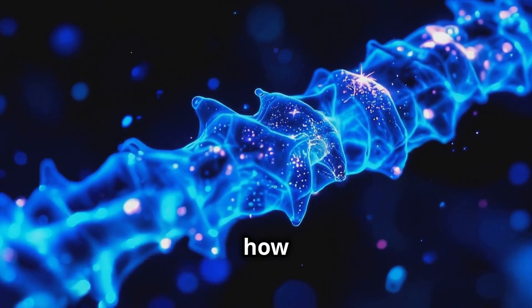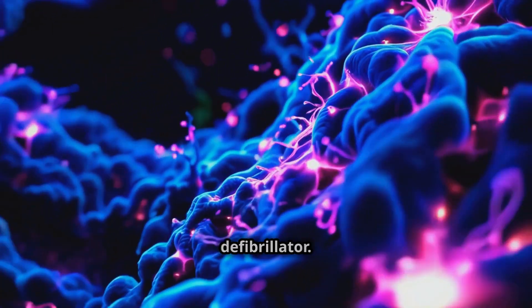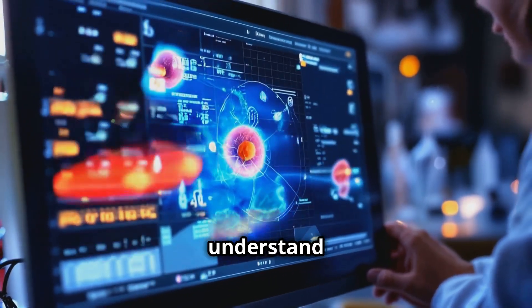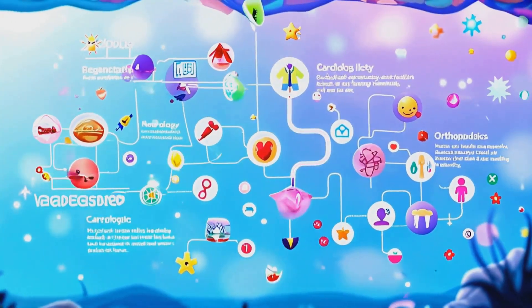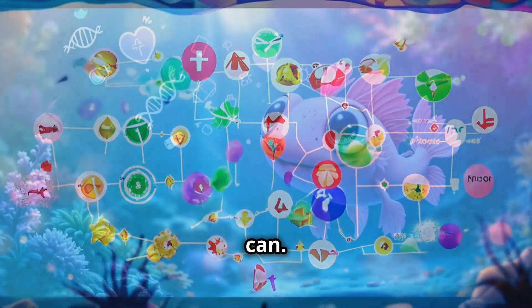Researchers are also looking at how axolotl heart cells can replace damaged tissue after a heart attack — it's like they've got a built-in defibrillator. And get this, their ability to regenerate parts of their brain could potentially help us understand how to treat neurodegenerative diseases. But we're still a long way from being able to regrow human limbs or repair spinal cords like axolotls can.